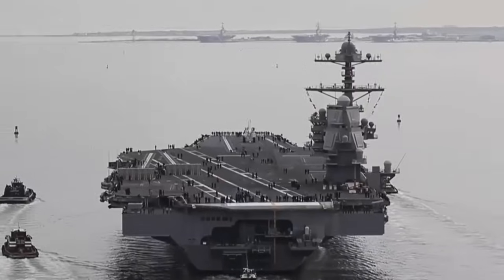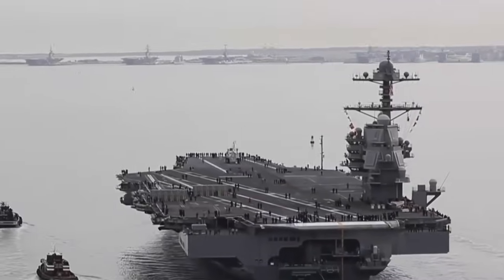By comparison, the US Navy's Nimitz-class and newer Gerald R. Ford-class nuclear-powered carriers each displace 100,000 tons.